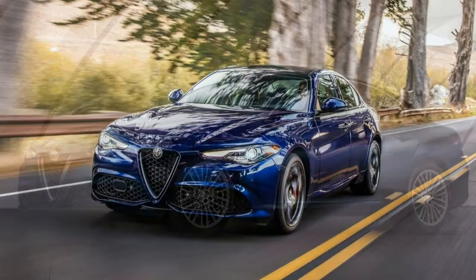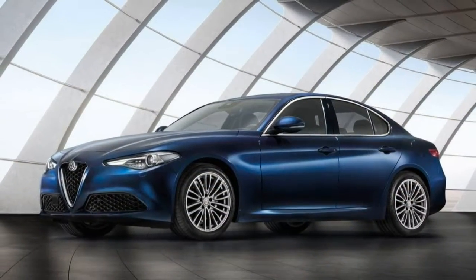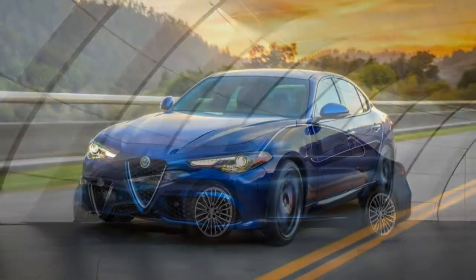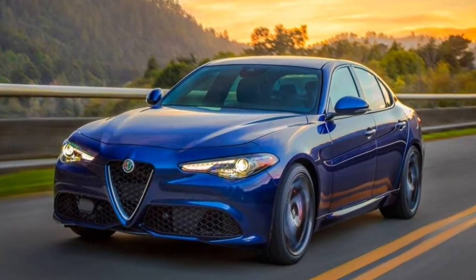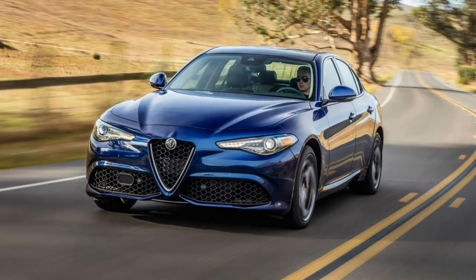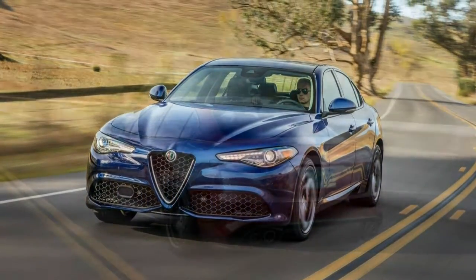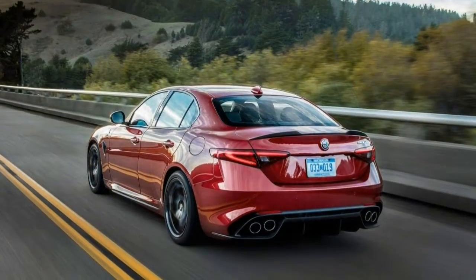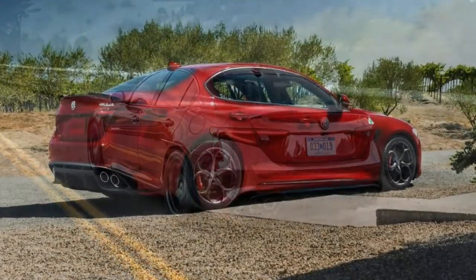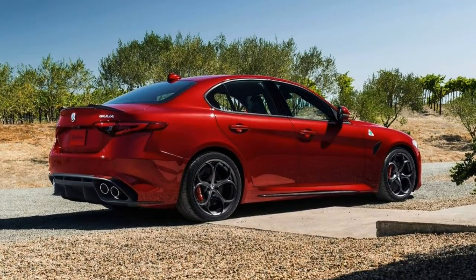A few options are available at the Quadrifoglio level, including the Driver Assistance Dynamic Plus package, leather and simulated suede ultra-high-performance Sparco carbon-fiber racing seats with two-way and four-way power adjustments for driver and front passenger respectively, a carbon-fiber detailed steering wheel, and an ultra-high-performance Brembo carbon-ceramic brake system.